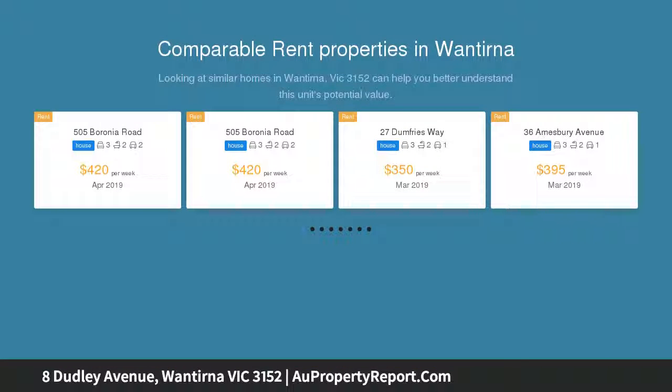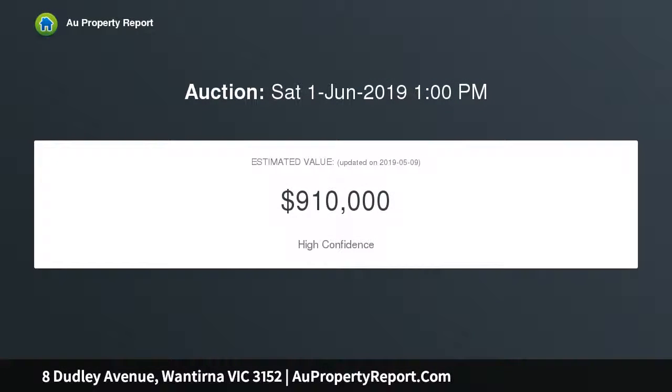Feng Shui devotees will relish the endless blessings which await at Lucky Number 8. Designed to maximize privacy with high fencing and screening trees.